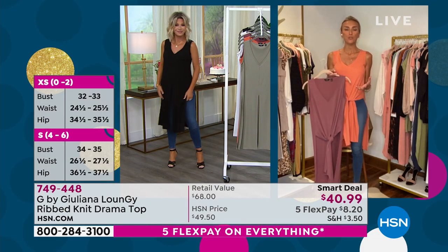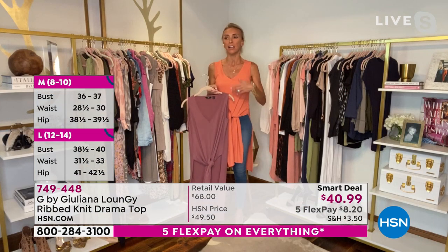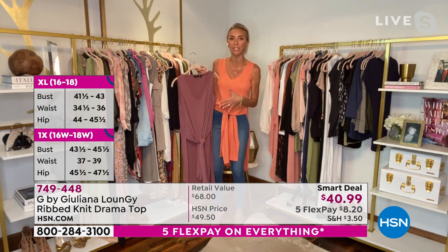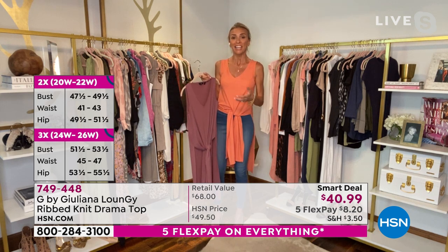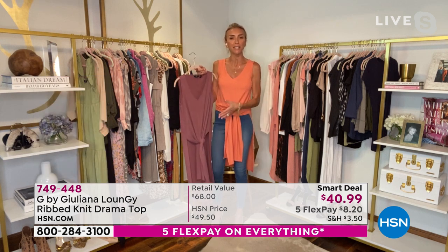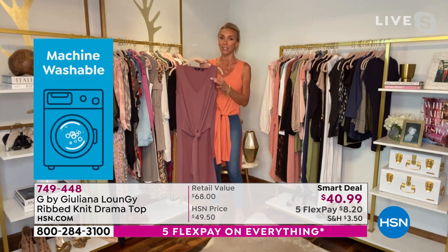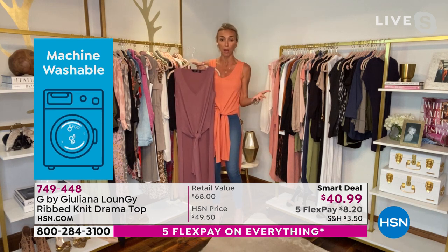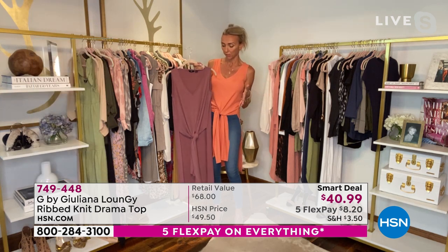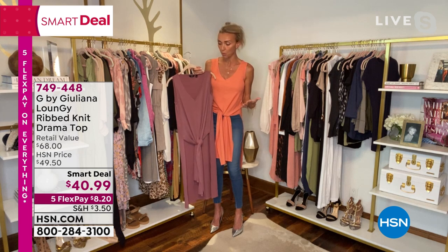I always strive to create pieces that you don't see everywhere else — not at department stores and not in the window of every boutique. So I try to create really unique pieces, and this is definitely one of those pieces. When you get this home in a few days and you start wearing it, everyone's going to know you're wearing a new modern piece because it is so fashion forward. This beautiful dusty plum has been one of the most popular colors in fashion for the past six months or so, maybe even a little longer.